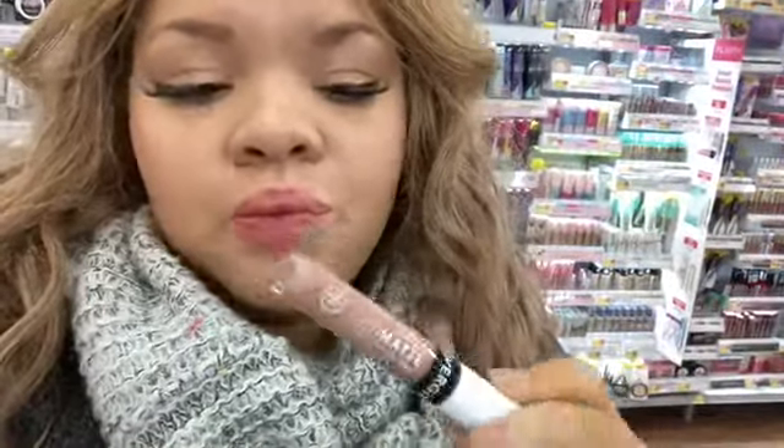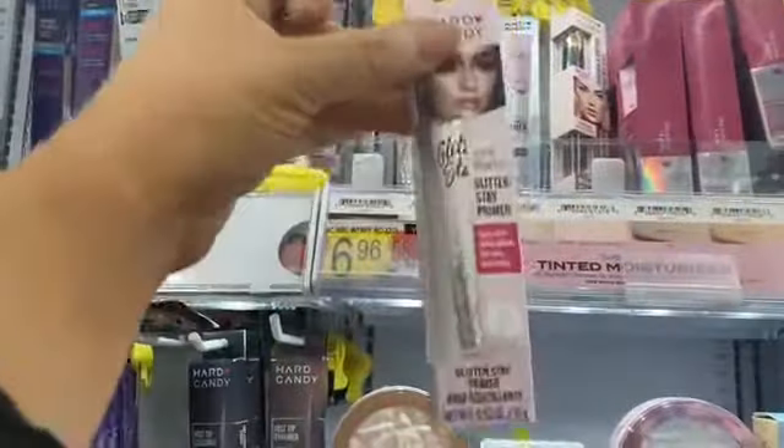I feel like this new lipstick color is gonna make my lips look ashy. Sometimes lipstick just doesn't look right on me if it's not a dark color — and this nude is just not gonna work.